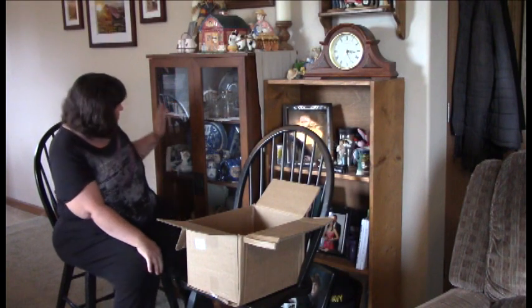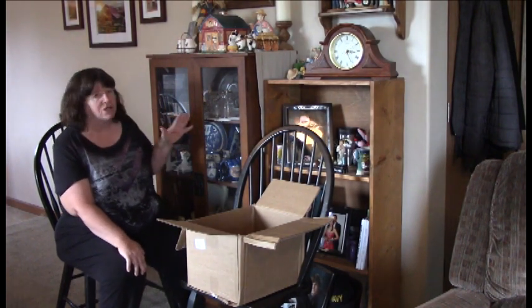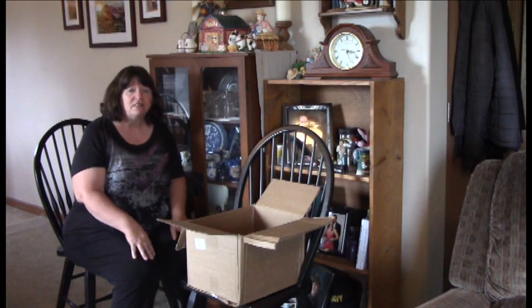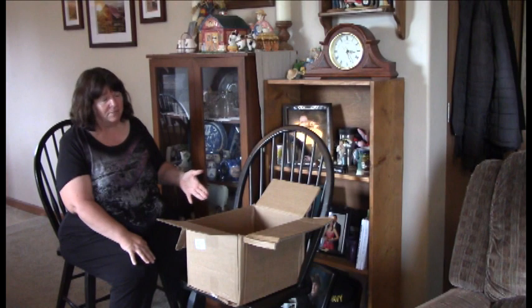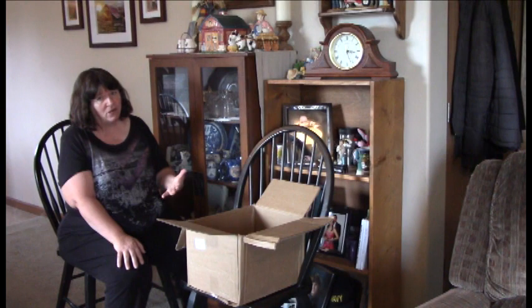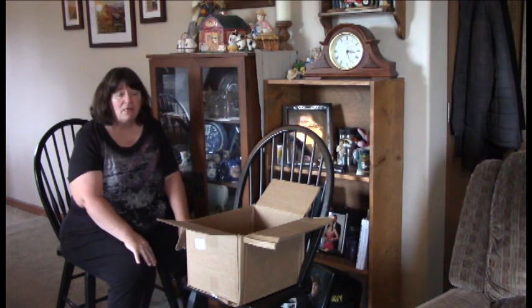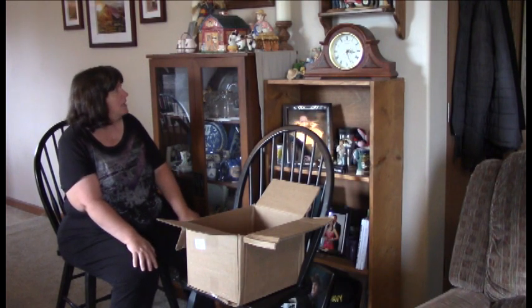I was very thankful she hit the side and not the glass paint, so I have decided to go ahead and pack up these items and see if I can live without them for a while. My grandchildren are way more important than my things. I thought while I was packing these away I would share them with you as a memory for me, and I thought some of you — especially my daughters — might be interested in the history behind some of these items.